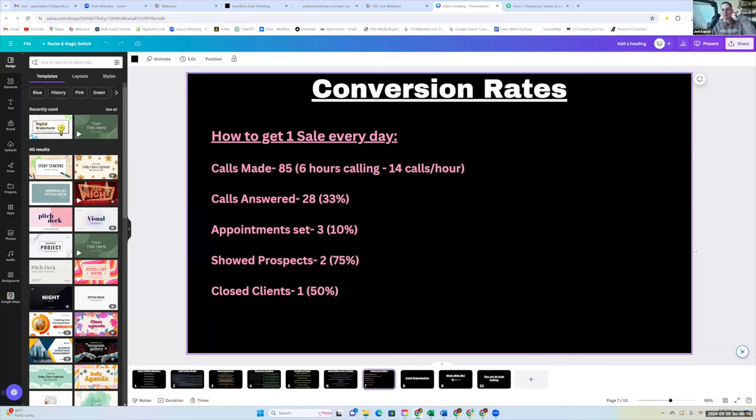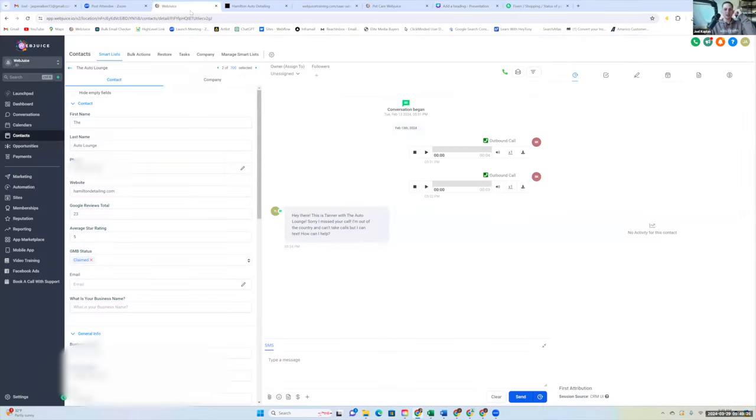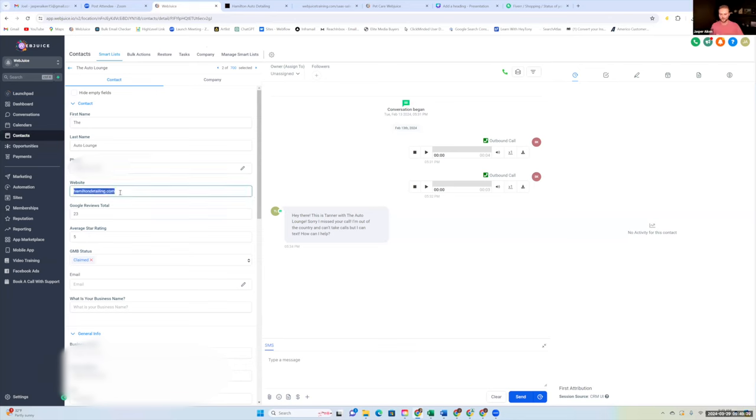Why not use an auto dialer? We've tried Wave and Kicksee, and they're great, but you lose the personalized touch. We also take a second before each call to look at their website and reviews — you can't do that with an auto dialer. We're only calling people with a bad website or no website. With a dialer you might reach people with great websites who just aren't interested, which waters down your at-bats with good prospects.